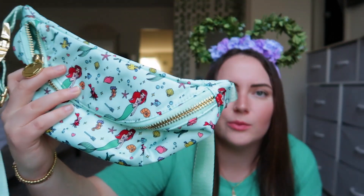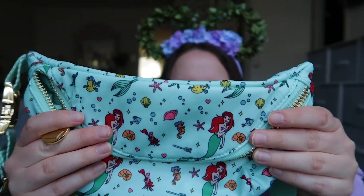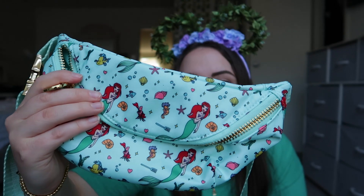The next fanny I bought was my Ariel one, called Making Waves. It has Ariel, Sebastian, Flounder, seaweed, bubbles, a dinglehopper — really really cute, and the colors work really well. Honestly, I reach for this one the least because this blue is kind of neon and hard to match. But I would love to style this for the premiere of The Little Mermaid next month, and I also think it could be a really good summer bag once I find colors to match.